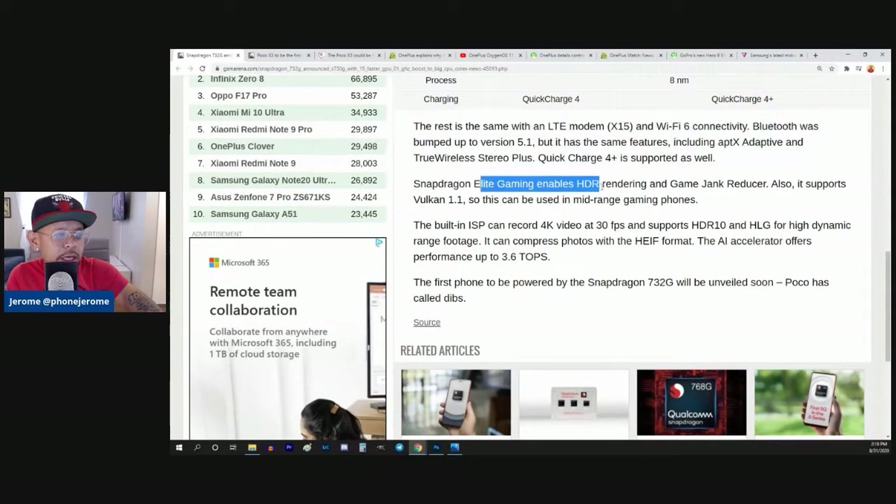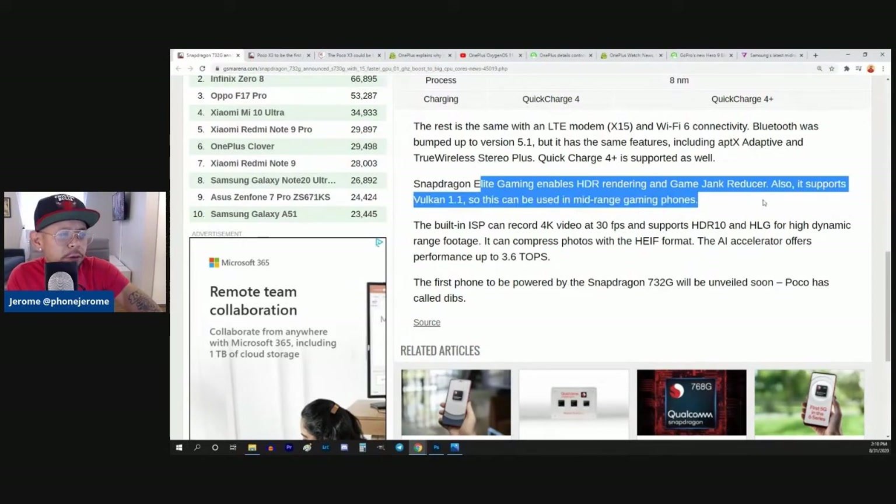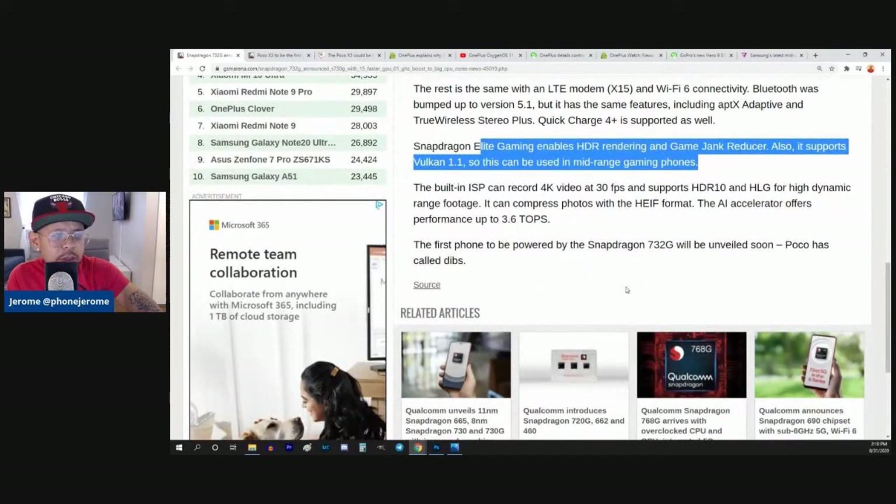Snapdragon Elite Gaming enables HDR rendering and a game jank reducer. This is all very technical jargon — I don't have too much familiarity with it. It also supports Vulkan 1.1, so this can be used in mid-range gaming phones. The built-in ISP can record 4K video at 30 frames per second and supports HDR10 and HLG for high dynamic range footage. It can also compress photos with the HEIF format.